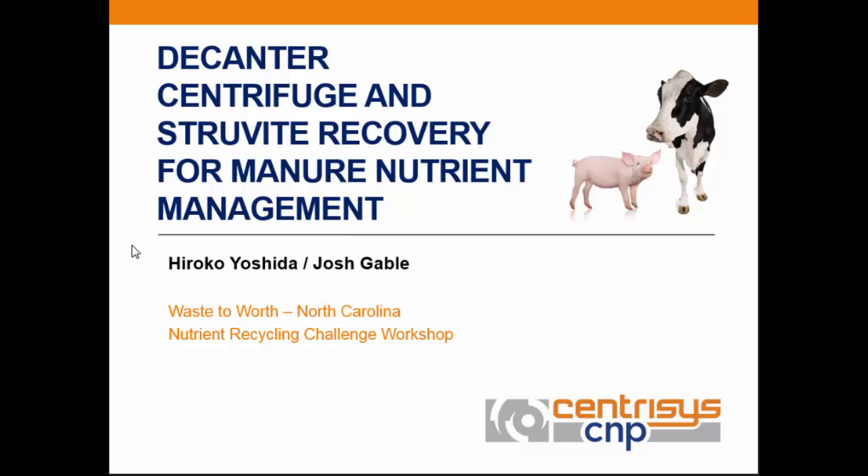Thank you so much for inviting us to the Ways to Worth Conference. I learned so much from this conference and I'm representing actually two companies now: Centresis and CNP. CNP is a division — Centresis is a company focused on manufacturing of decanter centrifuges, and CNP is focusing on carbon, nitrogen, and phosphorus — the nutrient recovery.